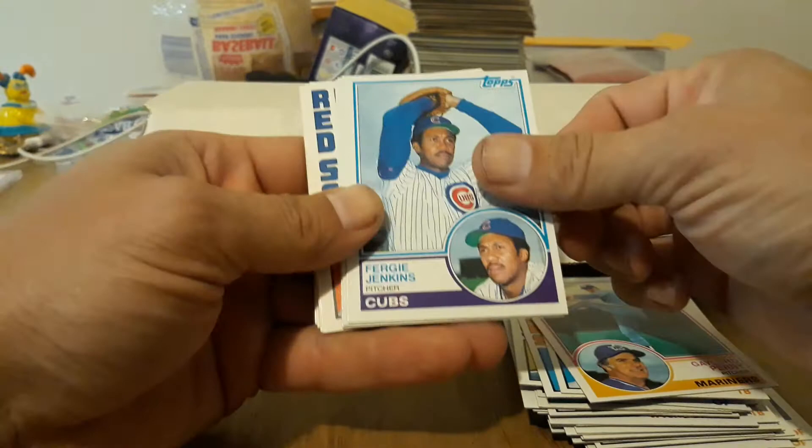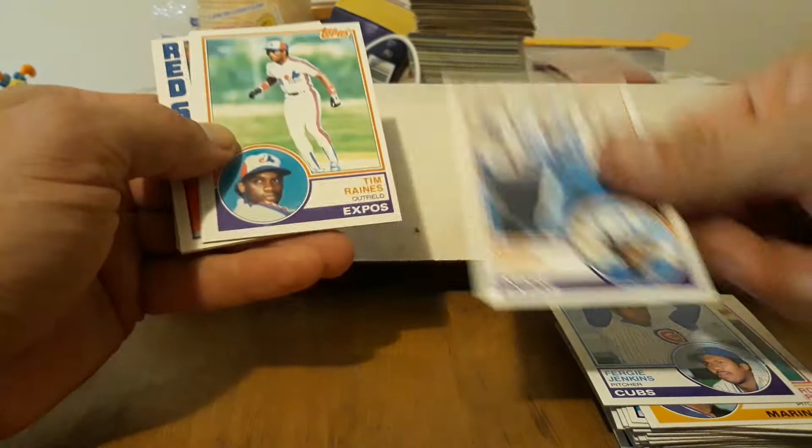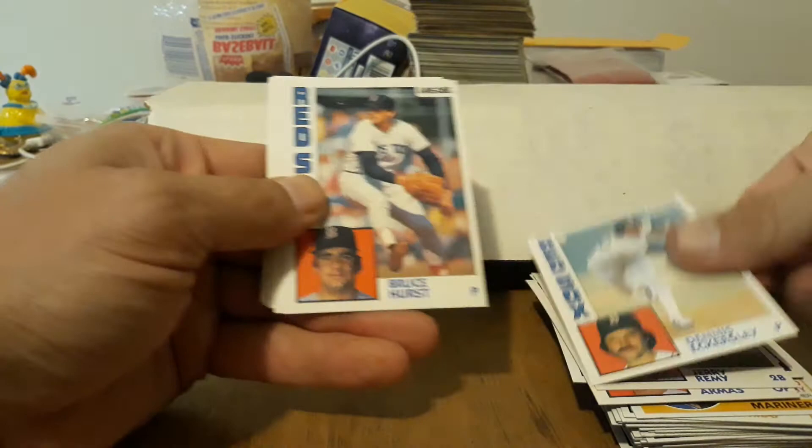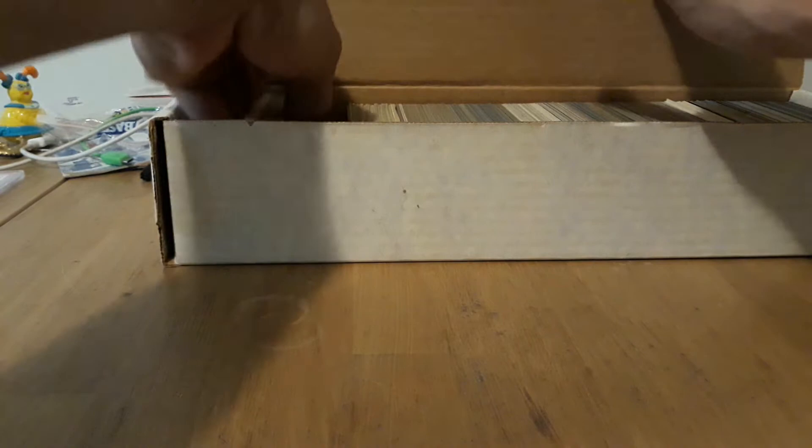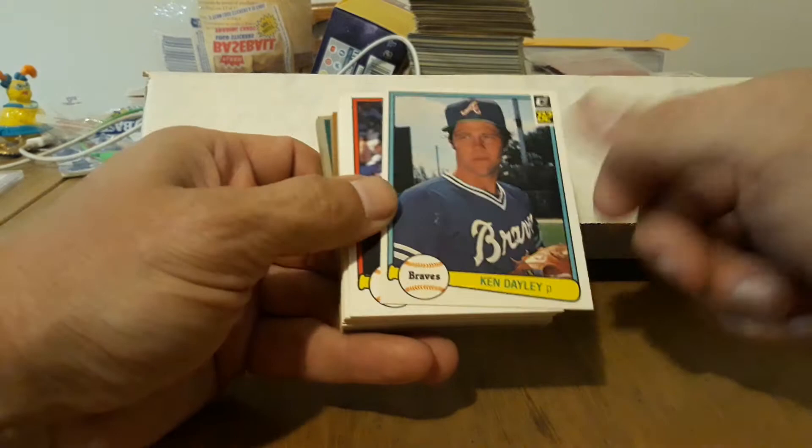Fergie Jenkins — nice. Dawson the Hawk, Tim Raines, Tony Armas, Mauro Perez, Remy, the Eck — nice. Hurst, Stanley, Mark Clear, Bob O'Hita, Evans, Armas — cool. Actually there's an 85 in here. I hope there's a Gooden — Gooden was the first star I ever pulled out of a pack when I was a kid. I see a 72. So we've got Ken Daly — actually he was pretty popular in the 80s and 90s.